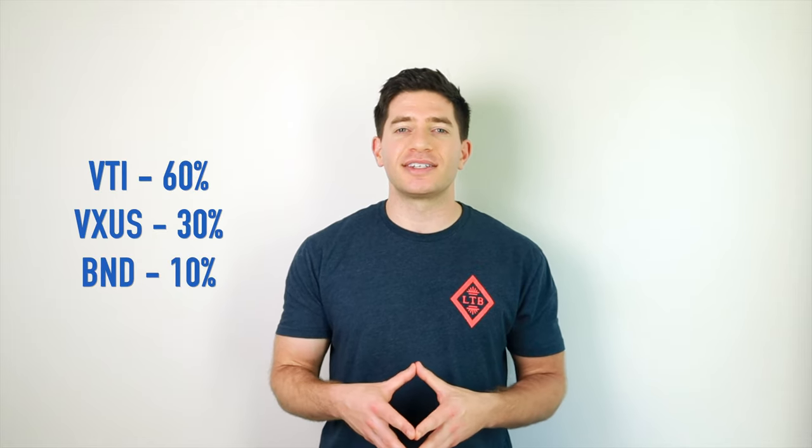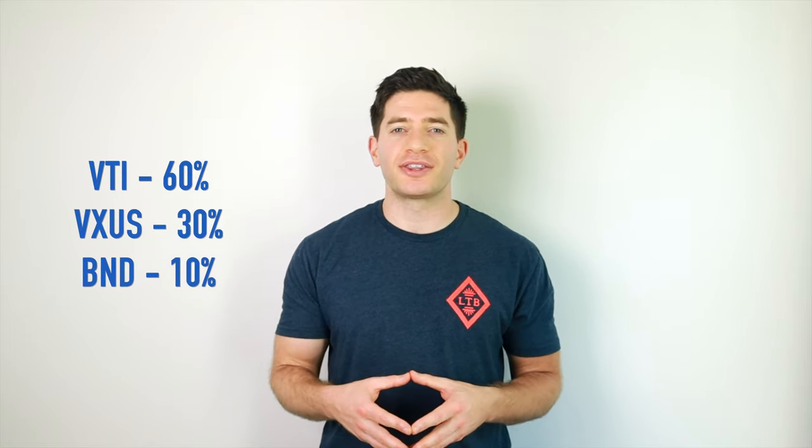Utilizing entirely low-cost Vanguard funds, we can construct the 2nd Grader's Starter Portfolio like this: VTI at 60%, VXUS at 30%, and BND at 10%. I'll provide a link to this pie for those who happen to use M1 Finance in the description.